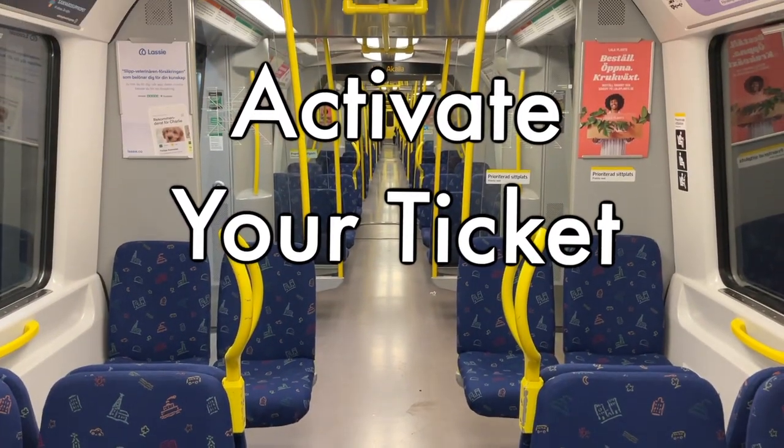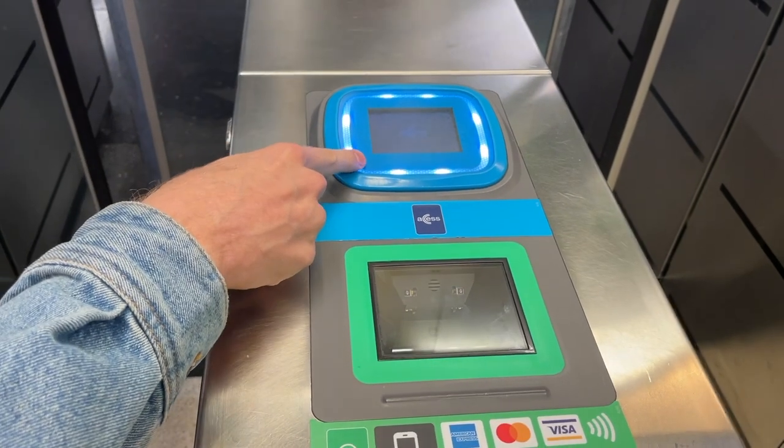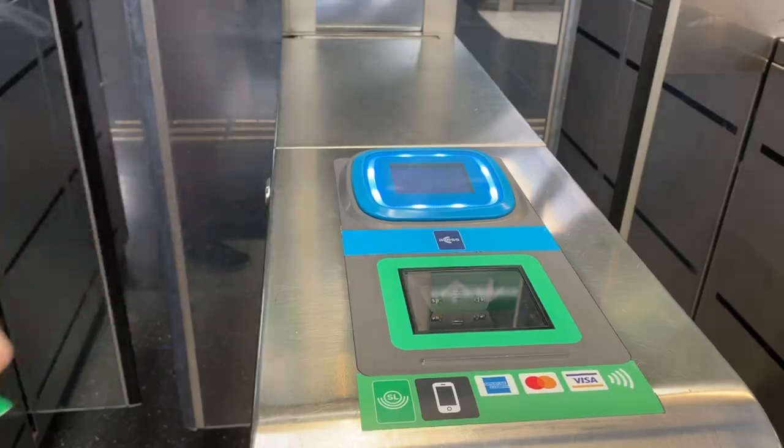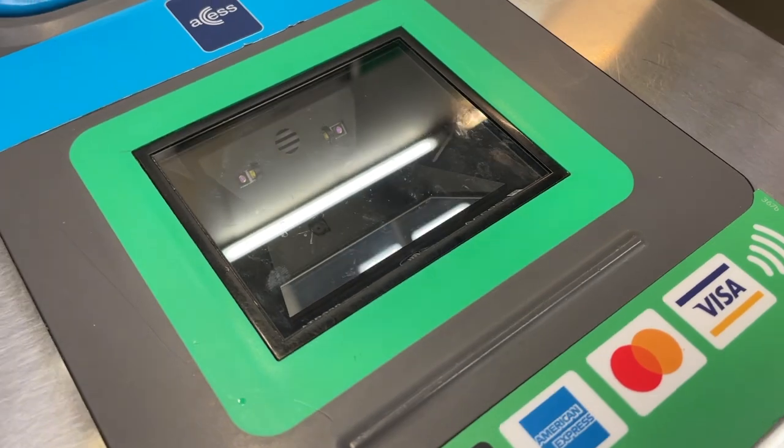Finally, we will reiterate how to activate your tickets. With the new system, the old blue readers are no longer used. Your new green card should of course go on the green reader. As before, this reader is also used for your credit or debit card, as well as scanning the QR code of app tickets in the little window. And as always, if you ever feel lost or don't know how something works when you're actually out there, just ask someone — literally anyone — and they will help you. It's a Swedish thing.